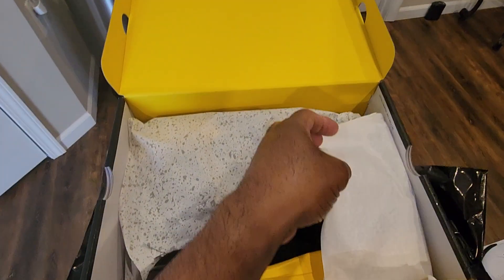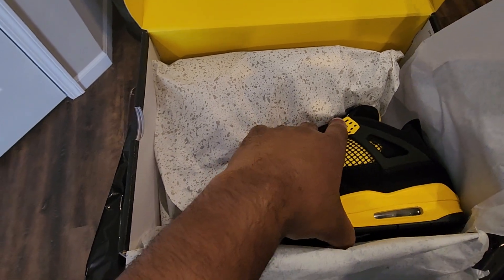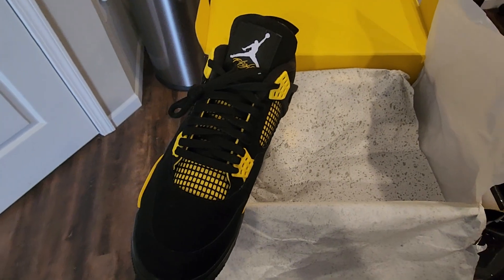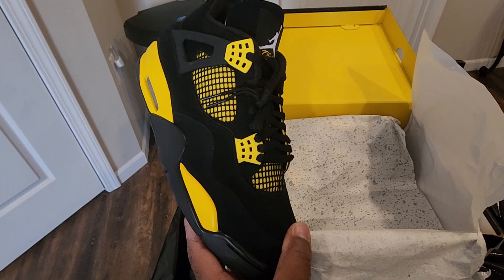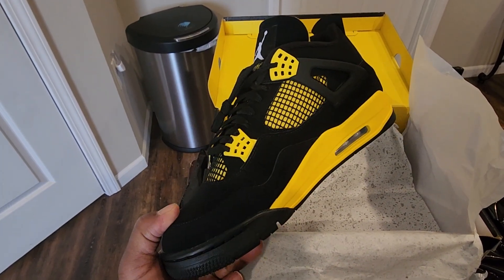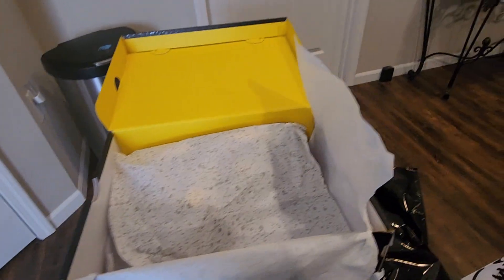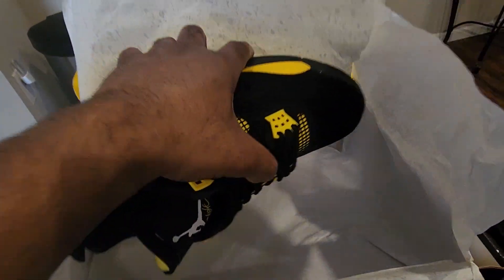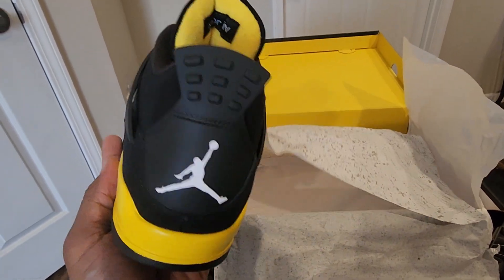Let's peel the paper back — and there you have it. You have the Retro 4 Thunders. If I'm saying the wrong name, please excuse me, it's early in the morning. But these are the Thunders. I do have the Lightnings from 2020, and I might bring those out too. It's just to pull them all out to complete the set, because I didn't get a chance to get the actual pack back then — that was too much. This is really clean.